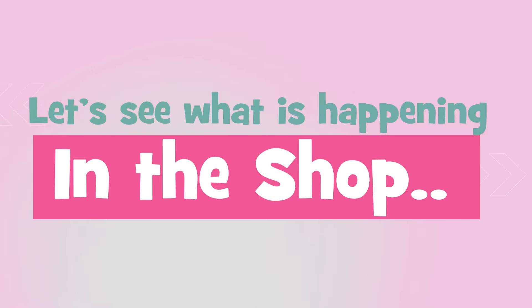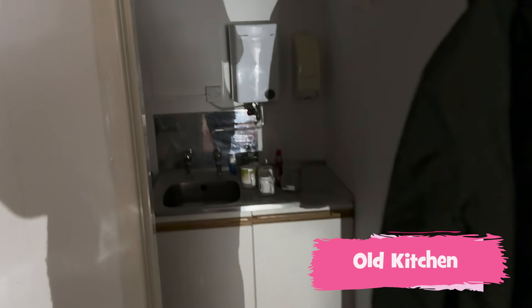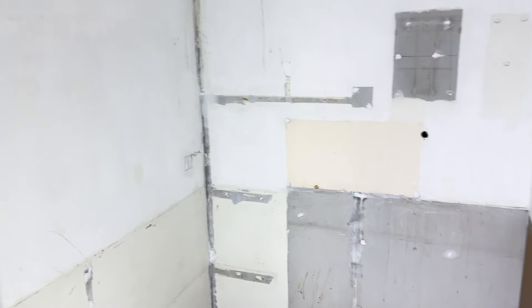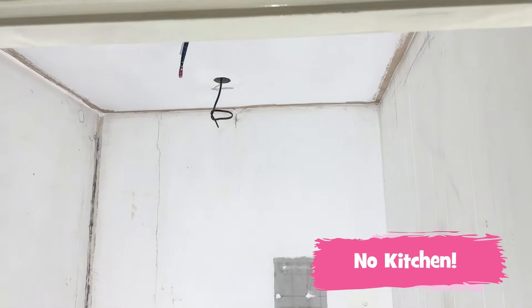Just a quick update this month threadbeaders. We realised we have not shown you all the kitchen - there is a good reason for that. Look at the state of it! Mike the carpenter elf decided the kitchen would not do, so he removed it.